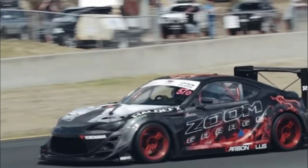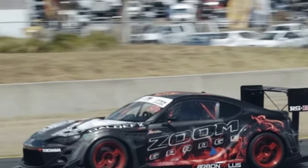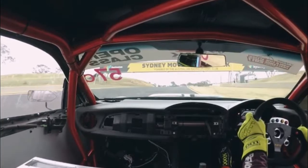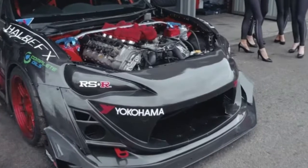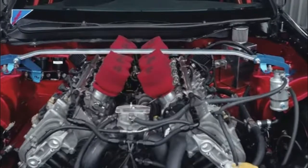Interestingly, the massive V10 slotted into the engine bay with relative ease. It was only the gearbox that caused a few headaches, forcing the tuner to customize the transmission tunnel to make everything fit. Surprisingly, the V10 isn't all that much heavier than the car's standard flat 4 — as standard, it weighs roughly 35 kilograms more.